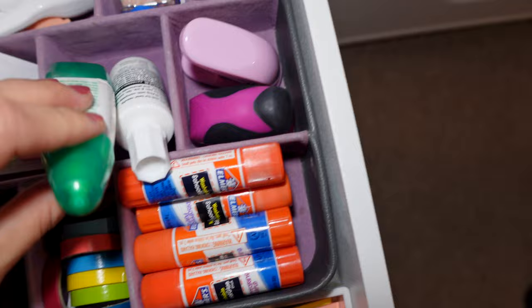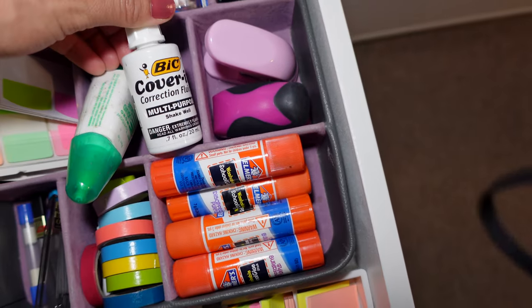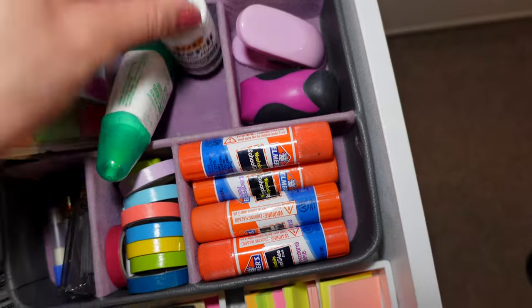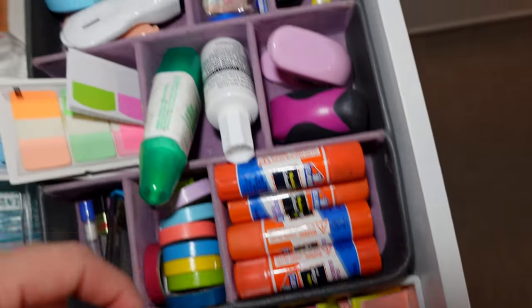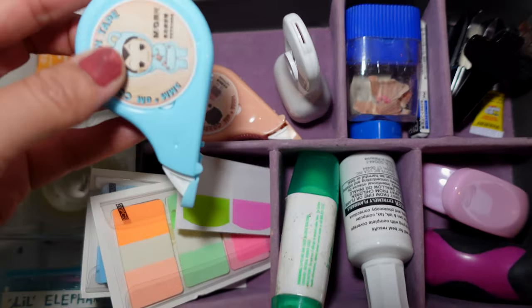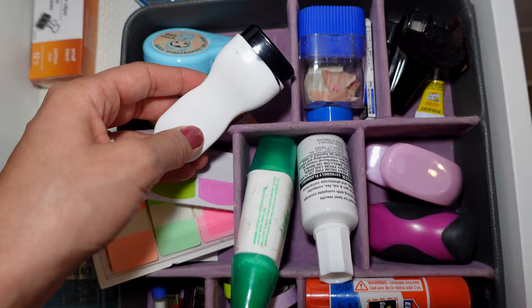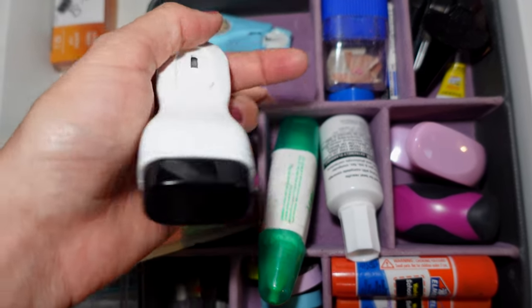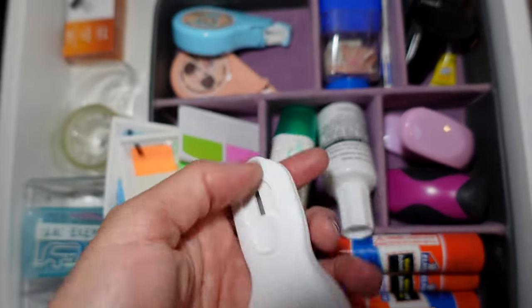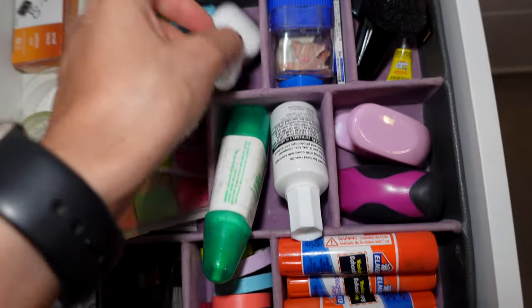And then my whiteout — I have this type of whiteout for things that need a brush, and then I have one whiteout that is more like a tape. And this is kind of like a privacy stamp for letters — when you receive them and just want to cross off your personal information. I have two open boxes.